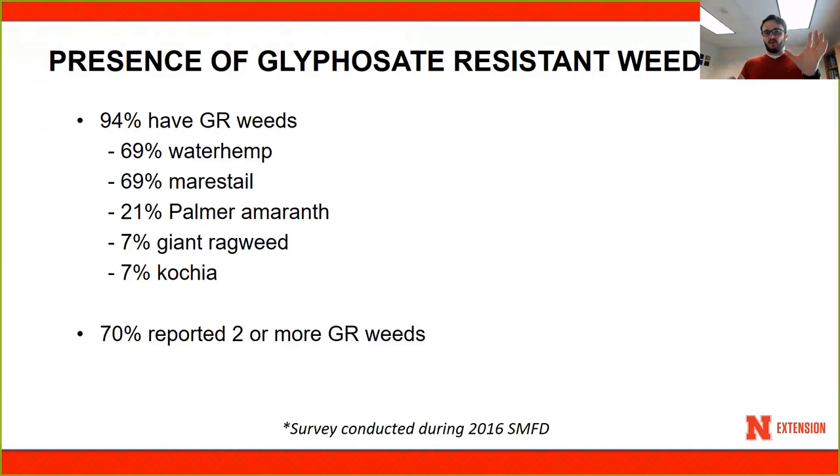When asked whether they were dealing with more than one glyphosate resistant species, 70% reported they are currently struggling with two or more glyphosate resistant weeds. Common answers were marestail and waterhemp, or marestail and Palmer amaranth. Here you are dealing with a winter annual and a summer annual — marestail comes up in the fall while Palmer amaranth emerges from May through August. So if you have these two species, you're dealing with two different weed problems requiring different management strategies.